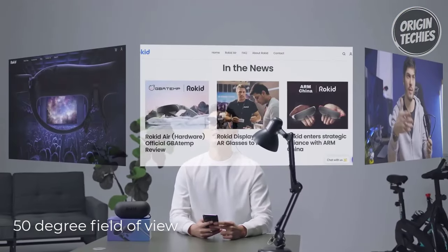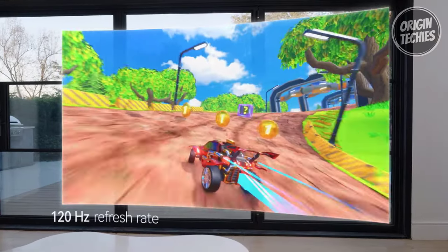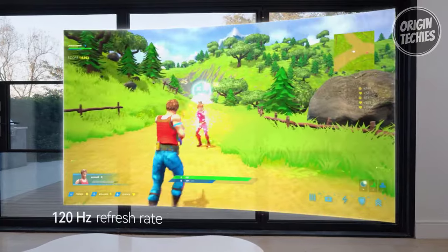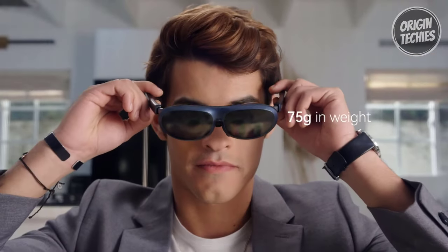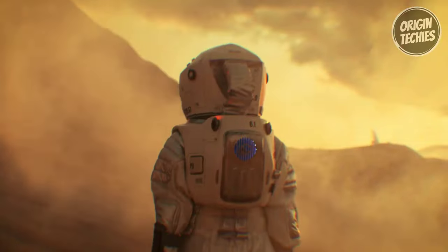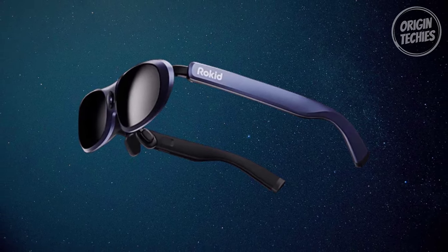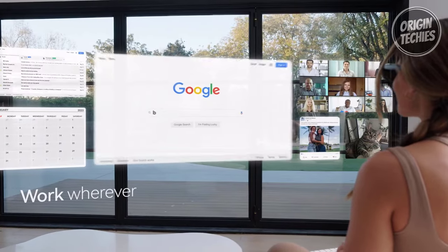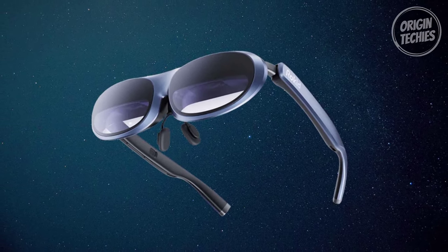Bid farewell to visual constraints with a wide 50-degree field of view, ensuring an immersive experience. The 120Hz refresh rate guarantees ultra-smooth gameplay, elevating picture quality and delivering a lifelike visual spectacle. Designed for constant comfort, the Rokid Max features adjustable nose pads, a featherlight 75-gram build, and carefully calibrated balance for a comfortable fit on almost any face. Rokid Max also delivers a discreet yet delightful listening experience with its professional-grade acoustics. Additionally, with HDCP support, rest easy knowing your content is secure and seamlessly protected while streaming your favorite movies, shows, and games. Experience the future of AR with Rokid Max, where innovation meets comfort and quality.